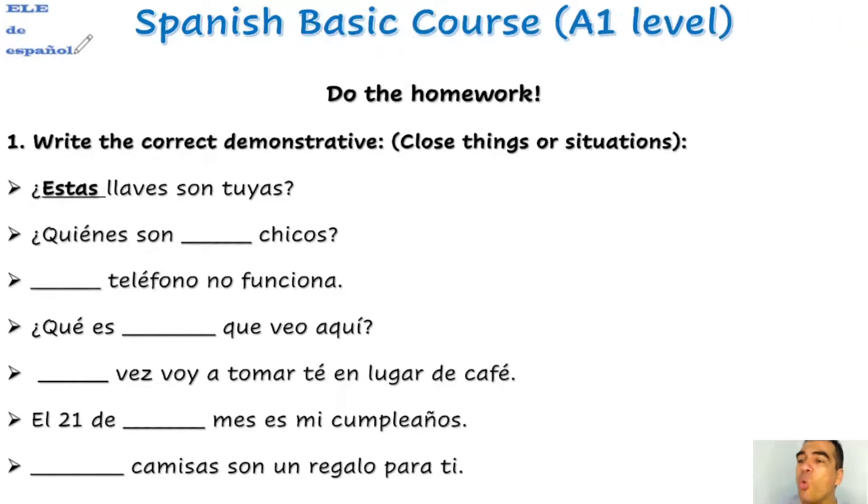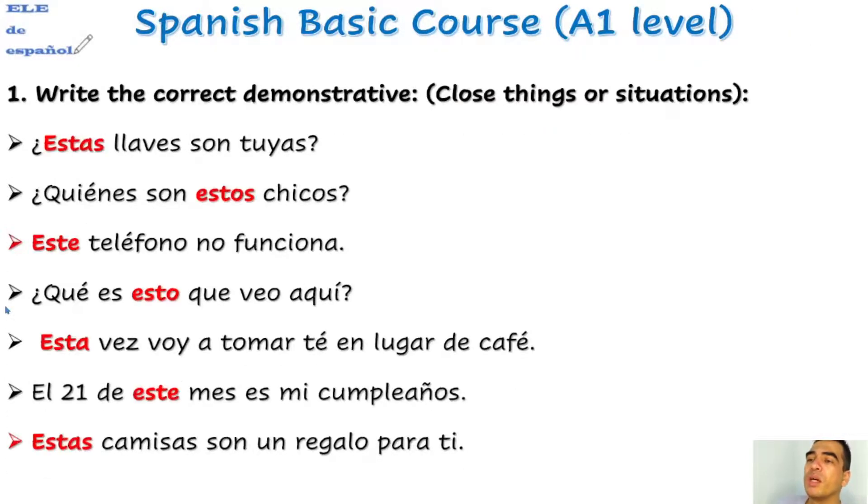Remember that we had homework — you needed to write the correct demonstrative for close things or situations. We are going to correct this. Por ejemplo: 'Estas llaves son tuyas.' '¿Quiénes son estos chicos?' 'Este teléfono no funciona.' '¿Qué es esto que veo aquí?' 'Esta vez voy a tomar té en lugar de café.' 'El 21 de este mes es mi cumpleaños.' 'Estas camisas son un regalo para ti.'